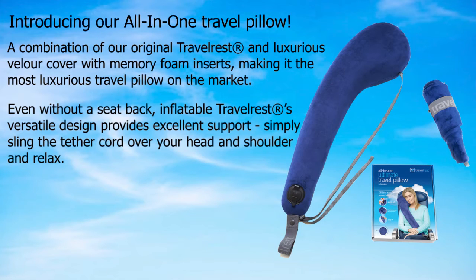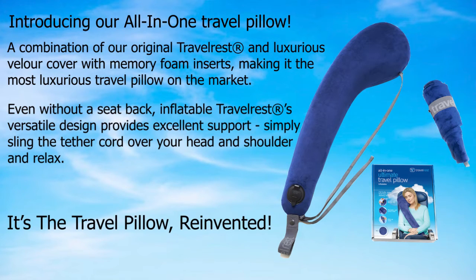The inflatable travel rest's versatile design provides excellent support. Simply sling the tether cord over your head and shoulder and relax. It's the travel pillow, reinvented.